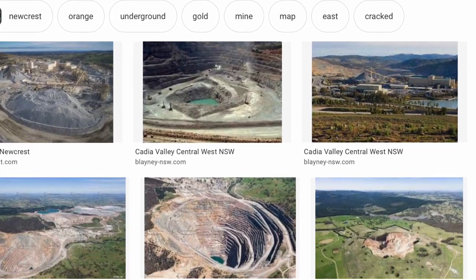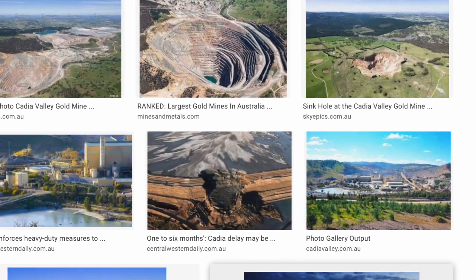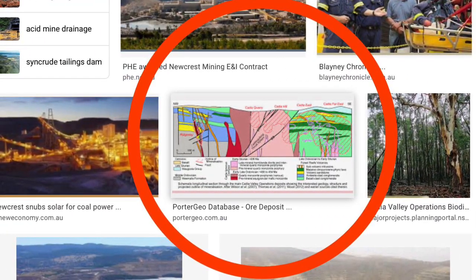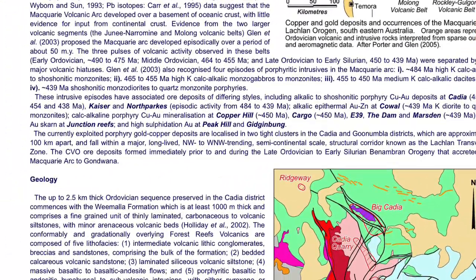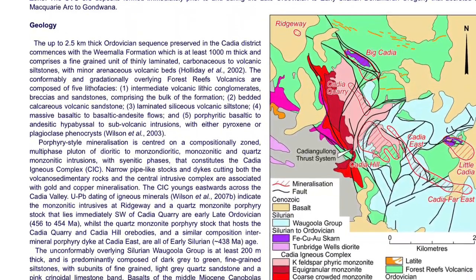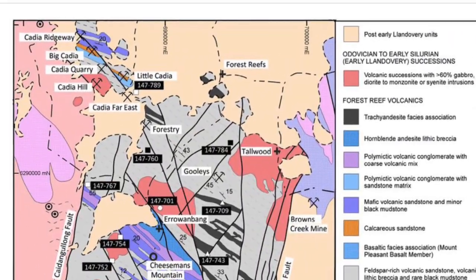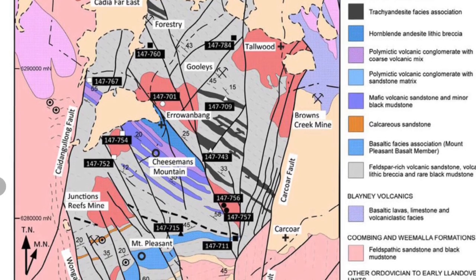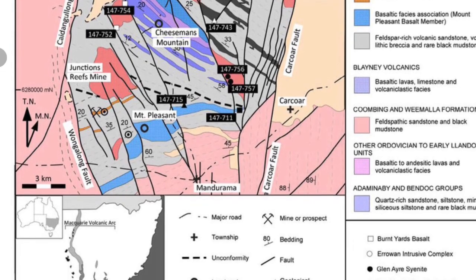For a bit more research, I search Google Images for 'Cadia Valley' and come across an image of a geology report done by Porter Geo — I'll put a link to this in the about section of the video. The report shows fault lines in the area as well as the type of rock geology, such as gabbro, diorite, and feldspar-rich volcanic sandstone.